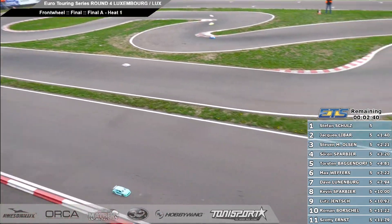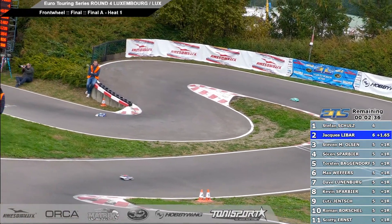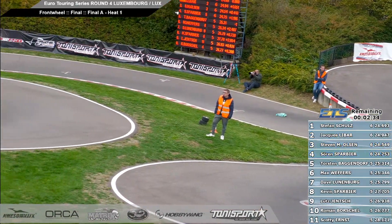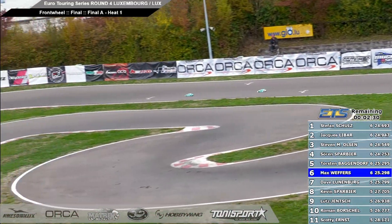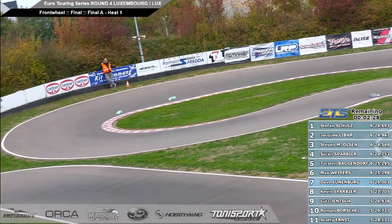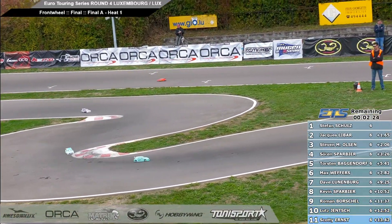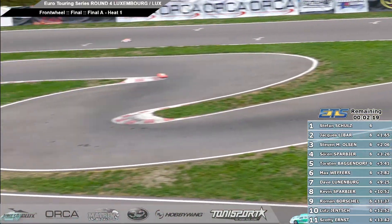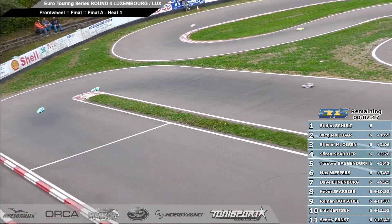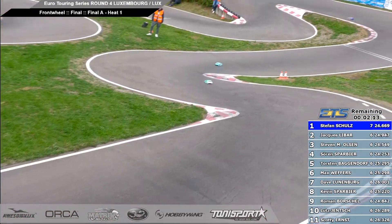Stephen Olsen now finding a bit of speed, he closes in on Jack Libar. There's second and third place coming down through the corkscrew. Stefan in the white and blue number one, Jack in the mid-green number two car, Stephen in the white and green number three. Here comes Stephen in third place, he's closing, closing, closing on Jack — trying to pull Soren along with him as well. Down the front straight, the fight is for second place here.